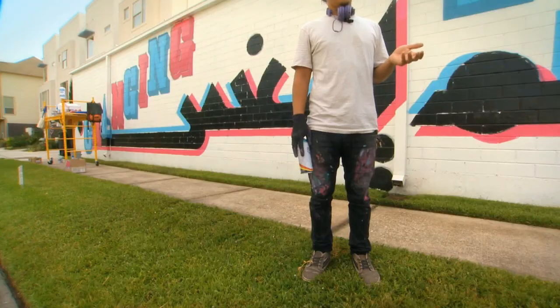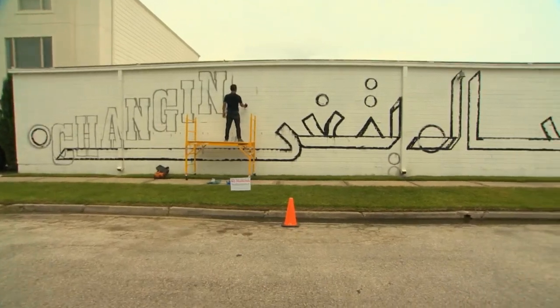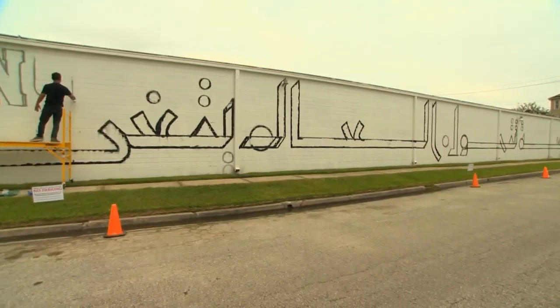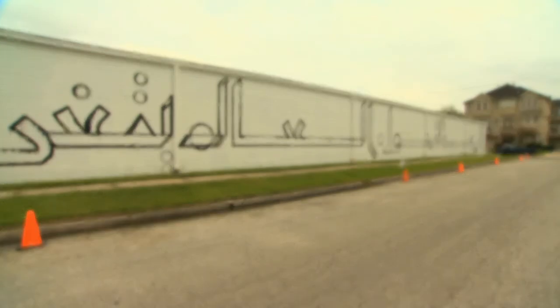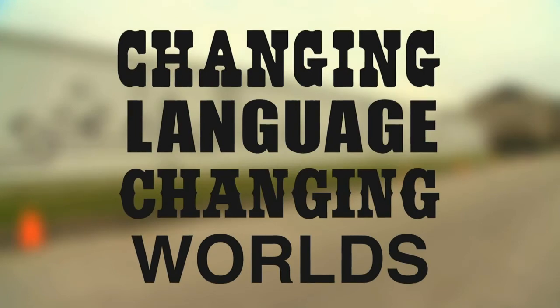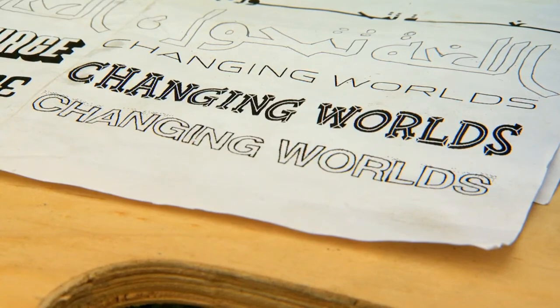We've been going back and forth on email to try to come up with a minimal design that would incorporate American and Arabic typographies. We both decided on one saying which is the saying of the show — changing language, changing worlds. He decided to write it in Arabic, and then I came back on top and kind of weaved it together with the American typographies.